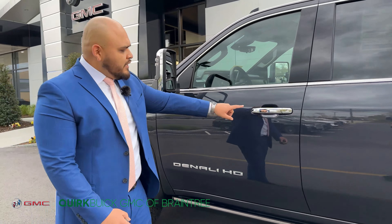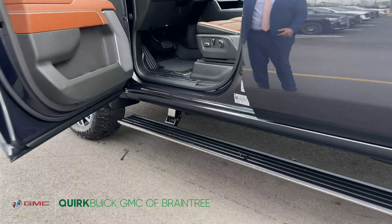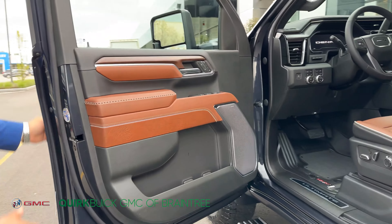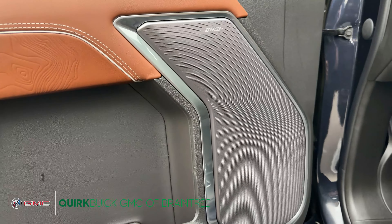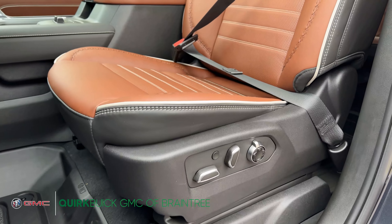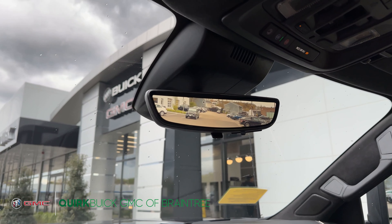You'll notice that we have the Vader chrome grille, the chrome hooks, sensors and cameras in the front. The lights are upgraded HID as well as LED lights to maximize vision on the road. On the side you're going to notice 20 inch alloy rims with off-terrain tires, more chrome around the vehicle, and keyless entrance.